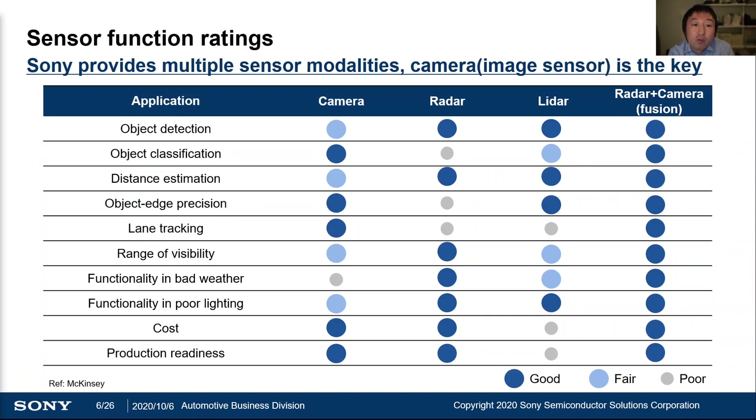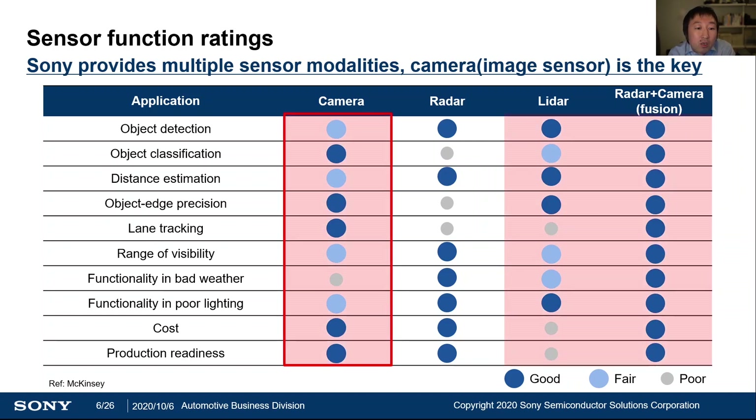To achieve Level 2, Level 2+, and higher-than-Level 3 functionalities, it is generally considered that we need to combine multiple sensor modalities such as cameras, radars, and LiDARs. We have already developed state-of-the-art event sensors for cameras, and we are developing cutting-edge LiDAR detector and sensor fusion technologies based on Sony's wide technology asset. However, we believe that camera is still the most important sensor modality in terms of maturity and its wide range of application. So, today's presentation will talk about the latest technologies of CMOS image sensors.